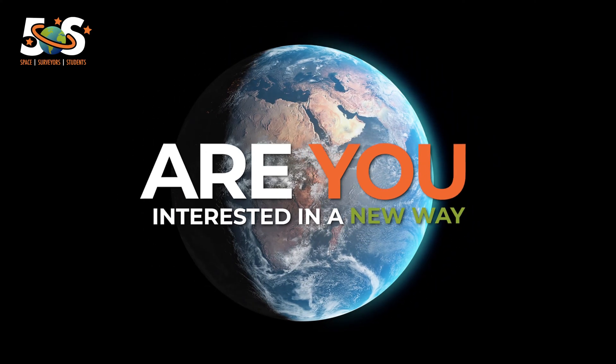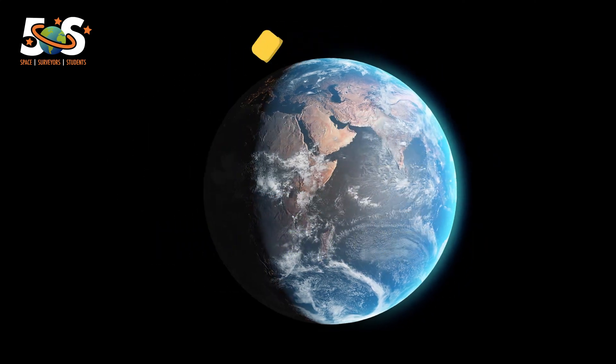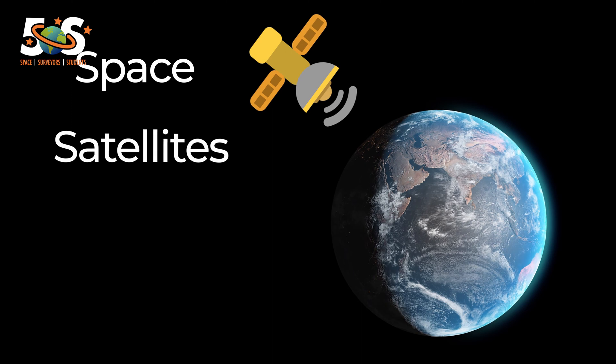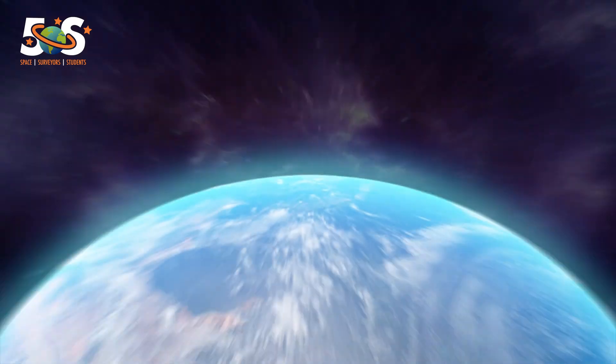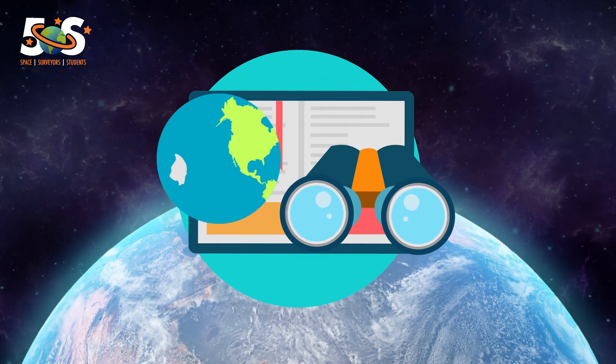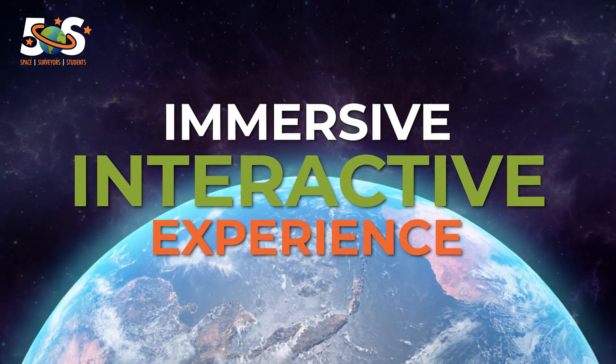Are you interested in a new way of introducing your students to topics such as space, satellites and survey data? Then check out the Satellite Skills app. It brings STEM learning into your classroom via an immersive interactive experience.